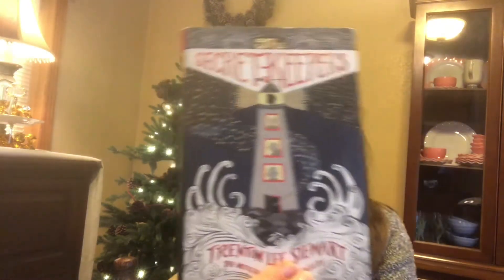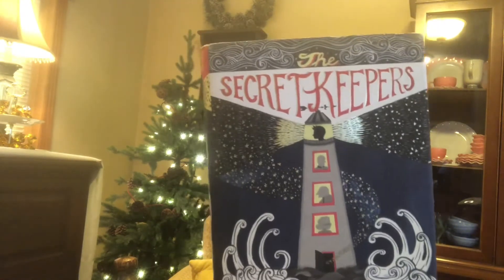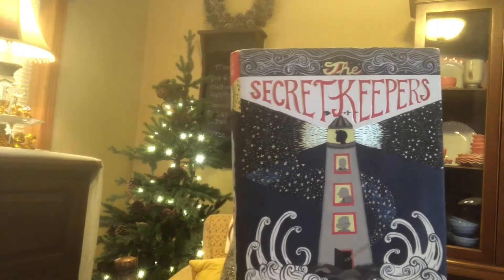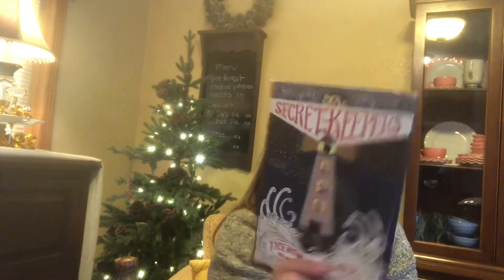This one is called Secret Keeper. It's about a man named Ruben who discovers an extraordinary antique watch with a secret power, and his life takes an intriguing turn. It kind of reminds me of Jumanji — very exciting. This one was regularly $24.99.